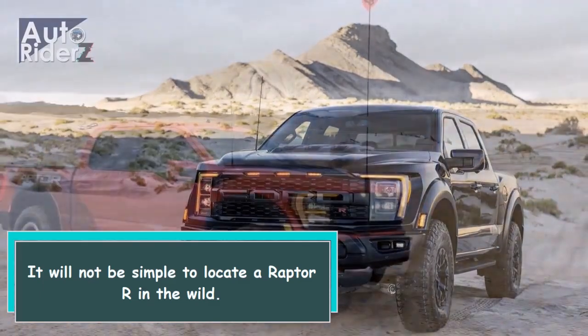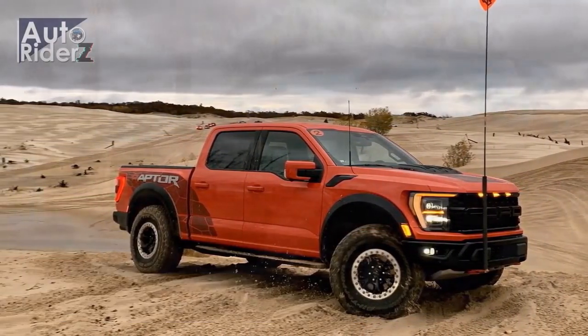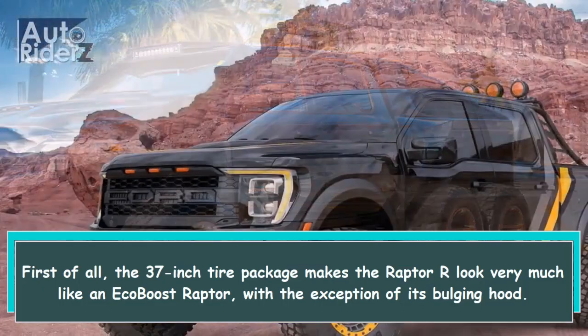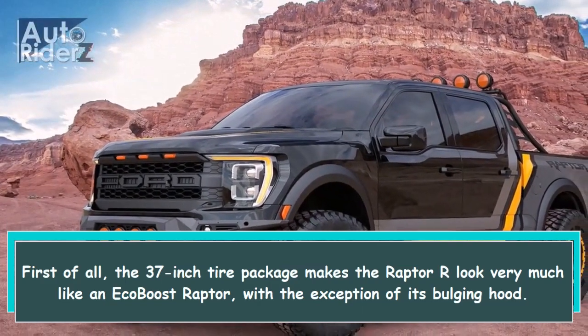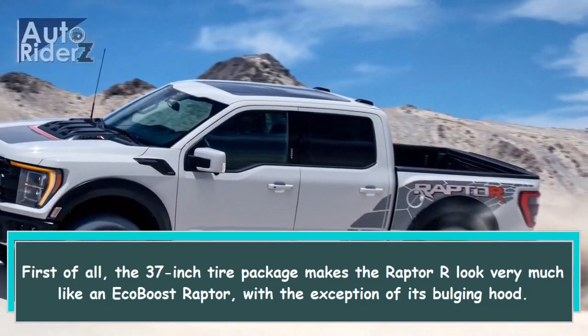It will not be simple to locate a Raptor R in the wild. First of all, the 37-inch tire package makes the Raptor R look very much like an EcoBoost Raptor, with the exception of its bulging hood.